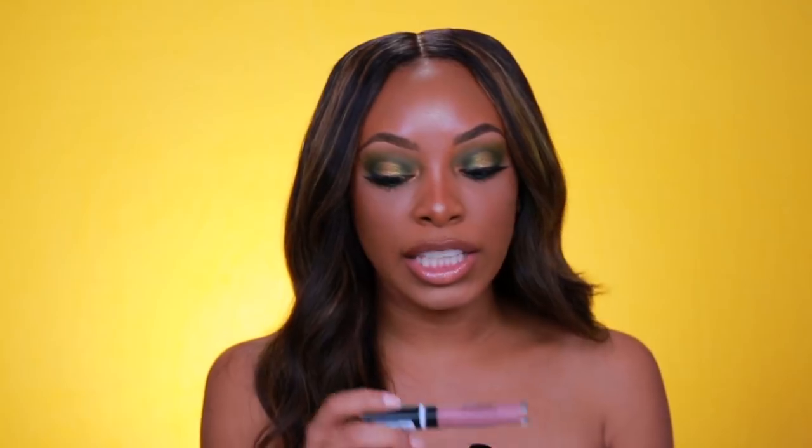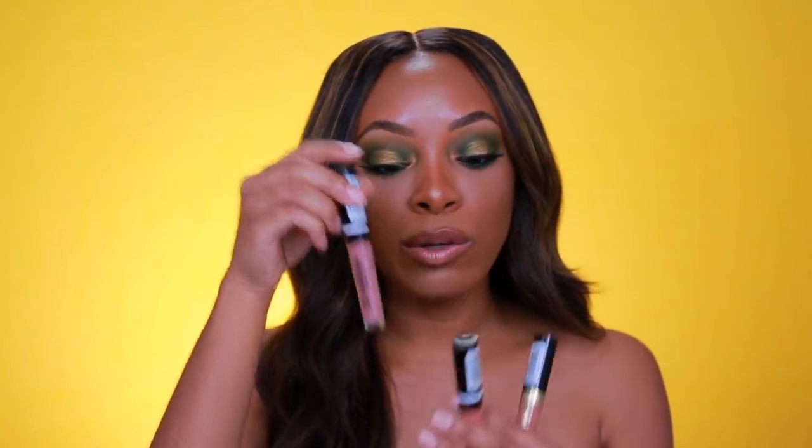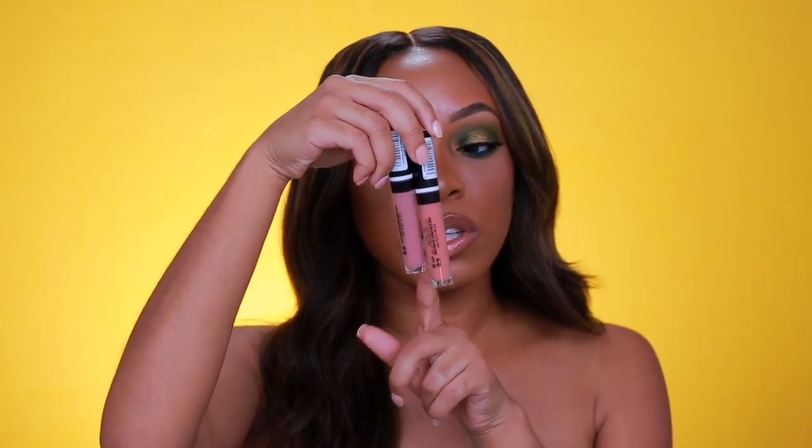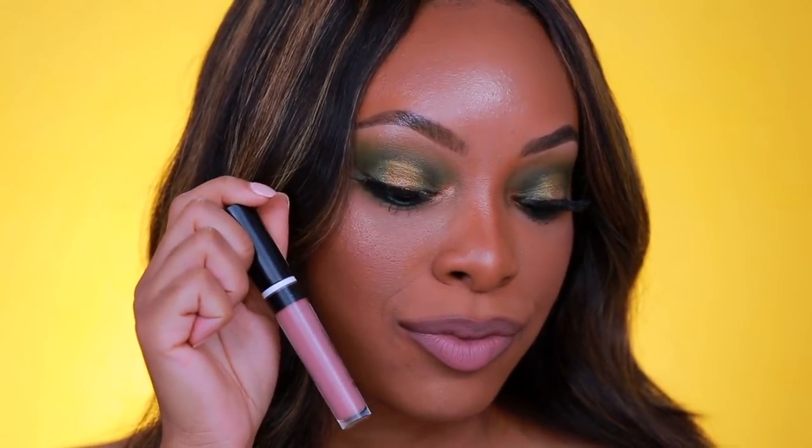I also really like the shade Current Nude. Here's Champagne Showers and here's Current Nude — Current Nude is more on the cooler side with a gray or taupe undertone. It's really pretty with smoky eyes and sultry looks. Overall Covergirl liquid lipsticks are just amazing — you honestly can't beat them. They're a great price with great wear and great payoff.